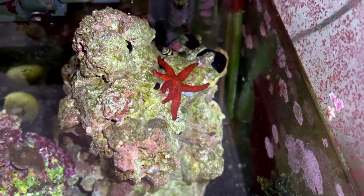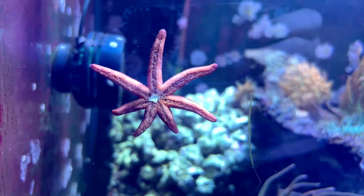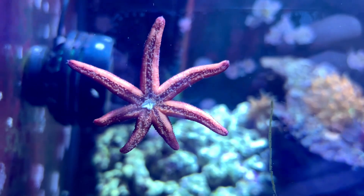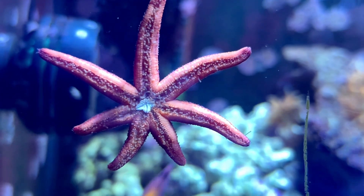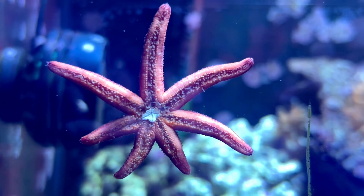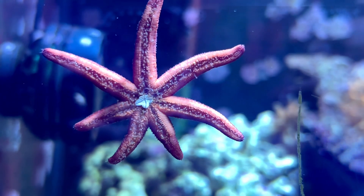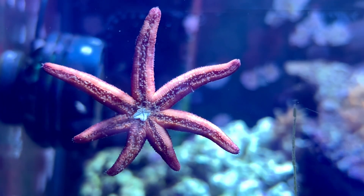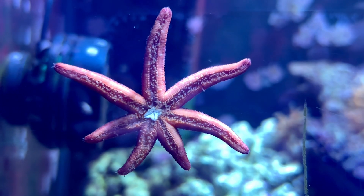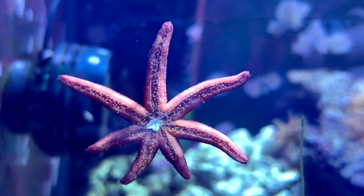What caught me off guard was finding the starfish on the glass sitting right on an astrina starfish with the astrina right in the center of his mouth, as if he was about to eat it. I watched it sit on top for about 15 minutes but it eventually left, and the astrina didn't look like it took any damage. My jaw was definitely on the floor thinking I had just bought a starfish-eating starfish.